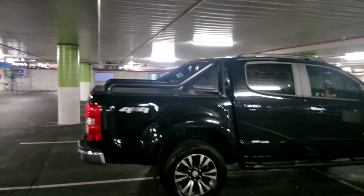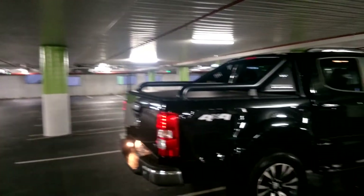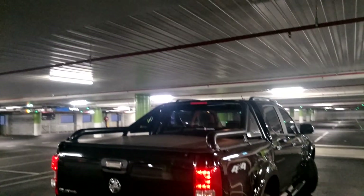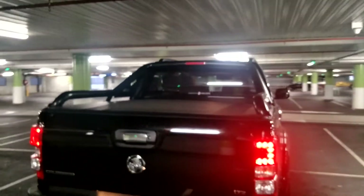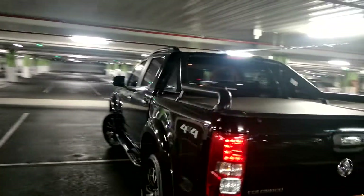I thought I'd run through some of the really good points about this Holden. First off, this is an LTZ, and they normally don't come with these great big beefy sports bars at the back. But this one I think has been beefed up by Holden to look more sporty. And it looks like they've even given it a lift kit.